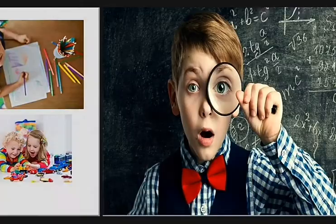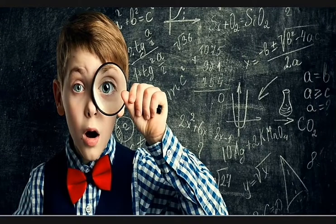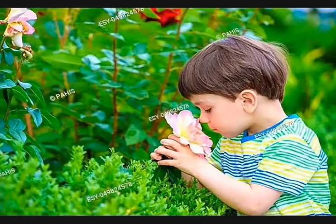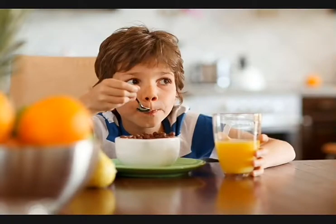We use our eyes to see. We use our nose to smell. We use our mouth to eat and taste. Our body is the most amazing machine in the world.